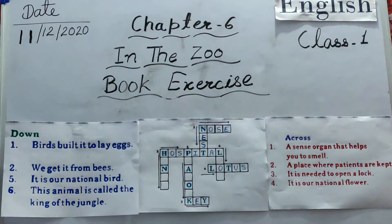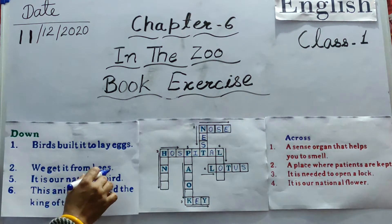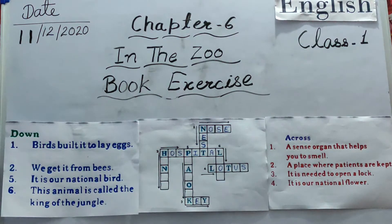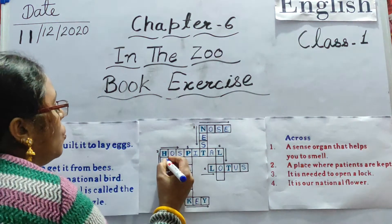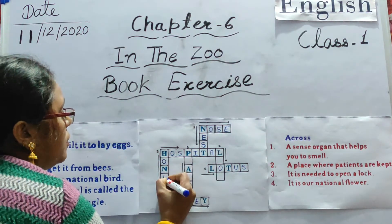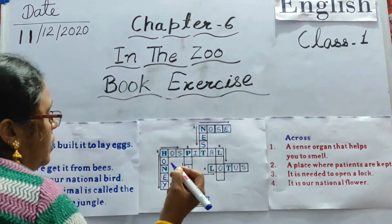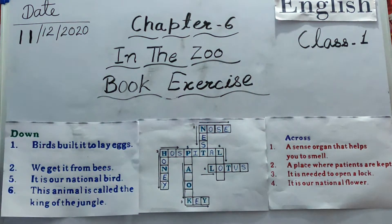Second number: we get it from bees. What do we get from bees? That is honey. H-O-N-E-Y. Honey.